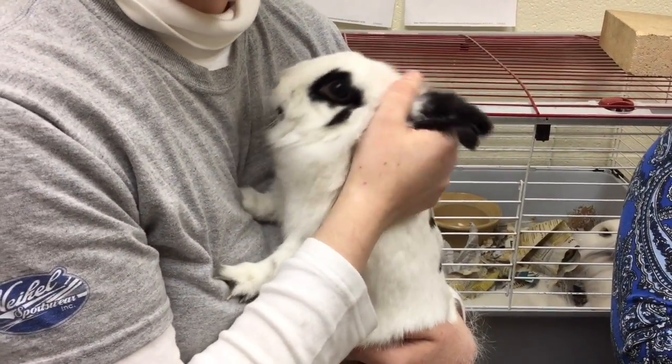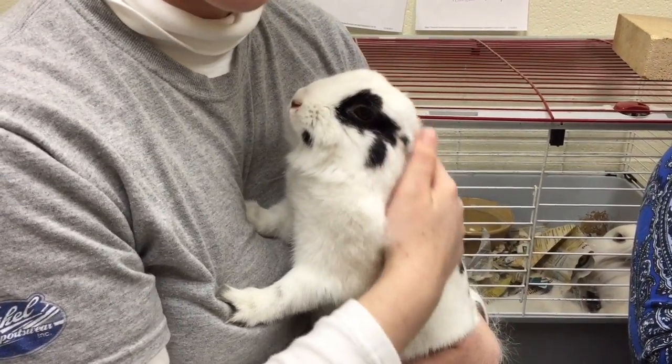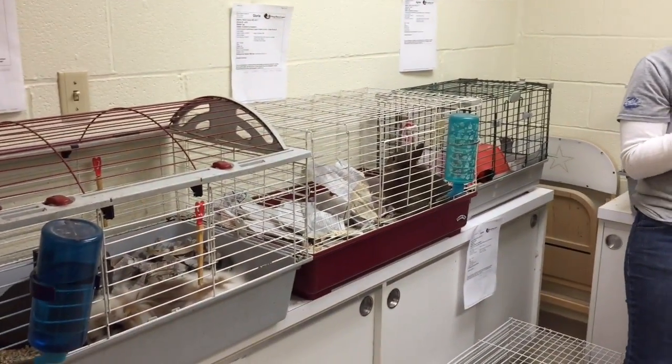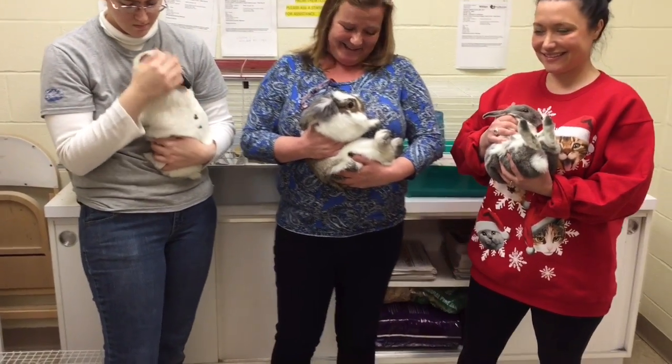Just stop by the Animal Rescue League and pick out the 12 bunnies of Christmas. These are three gorgeous bunnies, but look at all the others — they have 12 bunnies total, so come in and adopt them.